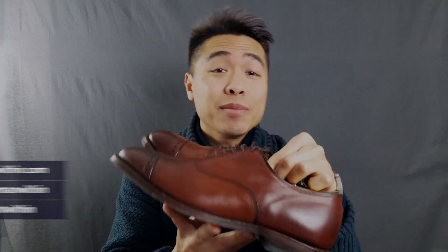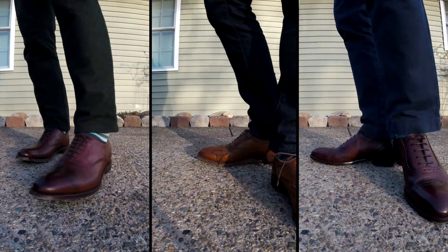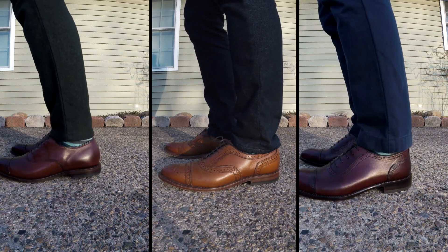In this comprehensive review and brogue battle, we're going to take a look at a few popular brogue styles: the Allen Edmonds Strand in Walnut, the Allen Edmonds Fifth Avenue in Dark Chile, and the Beckett Simonon Durant in Bordeaux. I'm going to compare the shoes in terms of style and design, quality and craftsmanship, comfort and durability, shoe sizing, and price, and then wrap things up with pros and cons of each shoe.